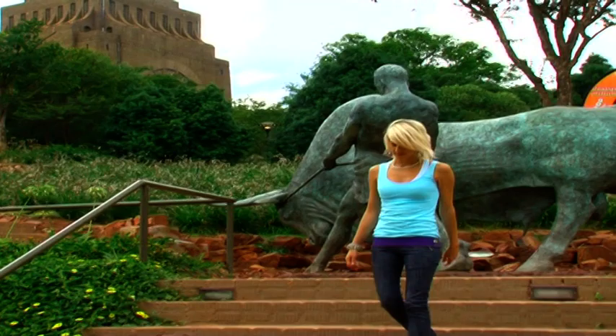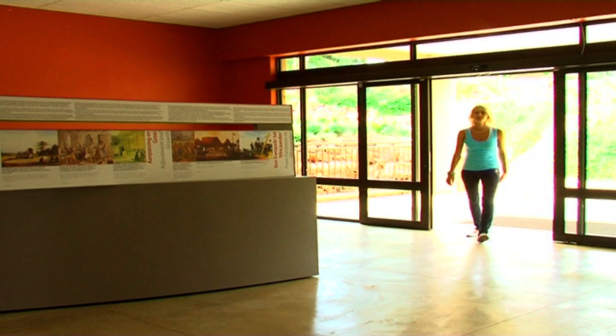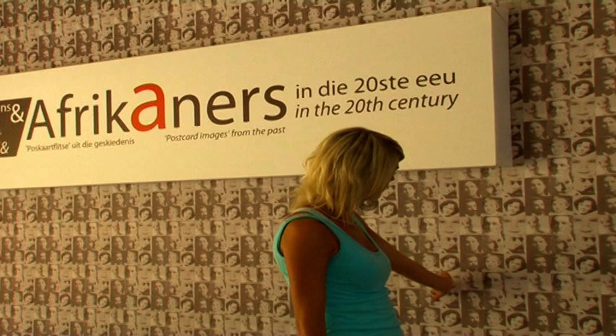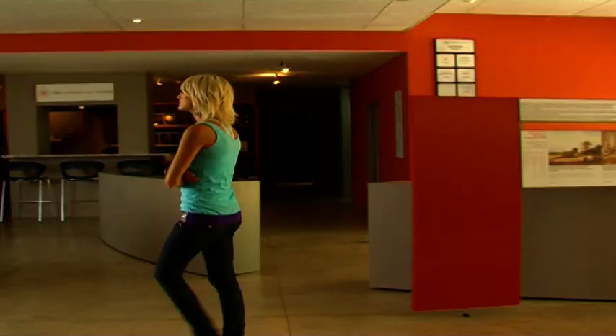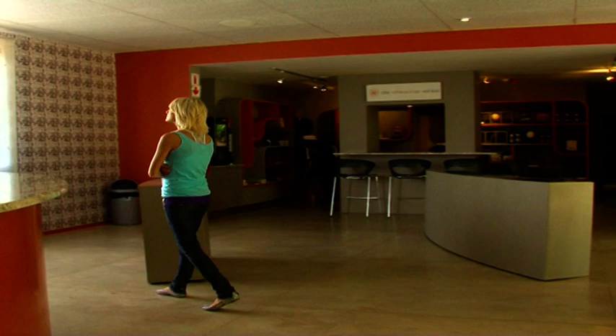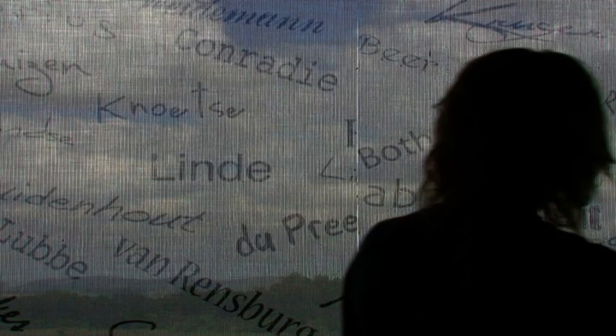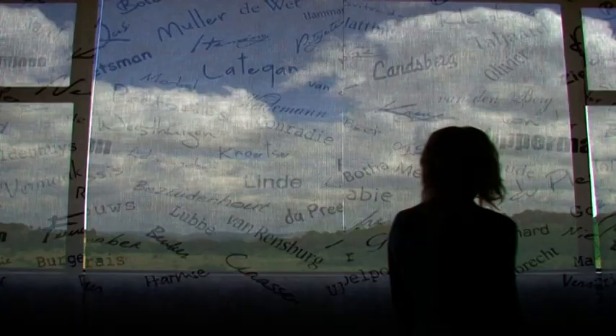A variety of interesting elements is found in the entrance hall. Wallpaper consists of faces of well-known and unknown Afrikaners — people with individual likes and dislikes, love and sorrow, sadness and happiness. Individuals who share a language and a history become part of a group and the heart of a people. The curtain contains a number of Afrikaans surnames printed on canvas, cut into panels and hung at random.